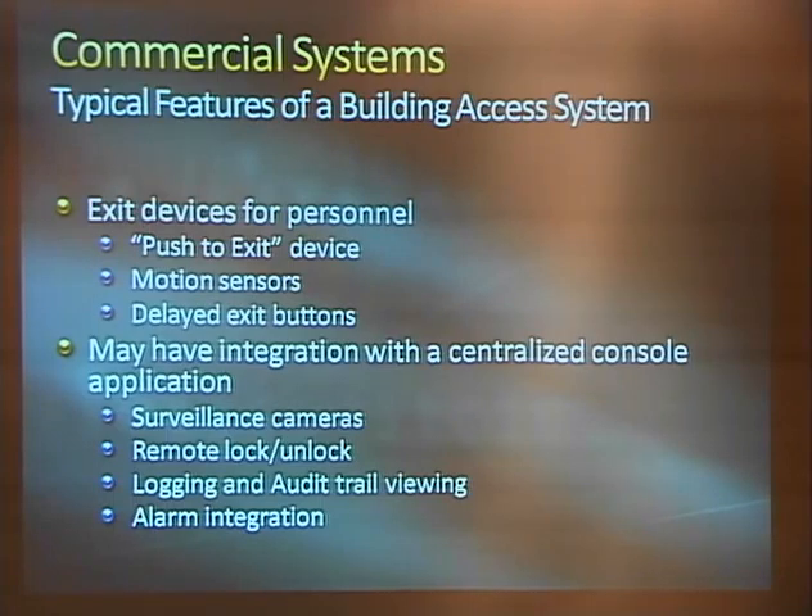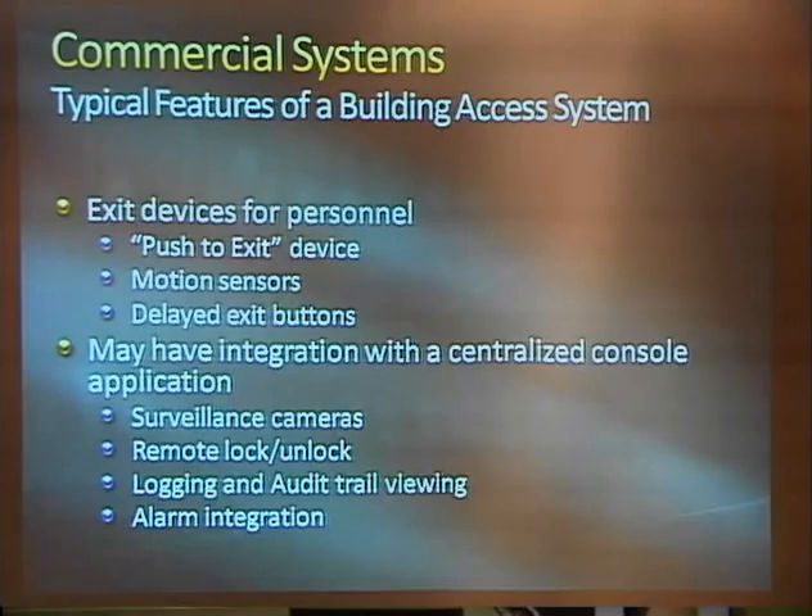They may have integration with a centralized console application where security cameras can follow events — the camera comes up immediately at the loading dock if a motion detector goes off or someone pushes a button. Most facilities have the capability of remote lock/unlock, which could be something as dumb as managing a Windows PC. You can have a guard console that verifies you're at the right door via camera and then lets you into the loading dock. And then integration with alarms, from just triggering a contact to full IT-level integration.